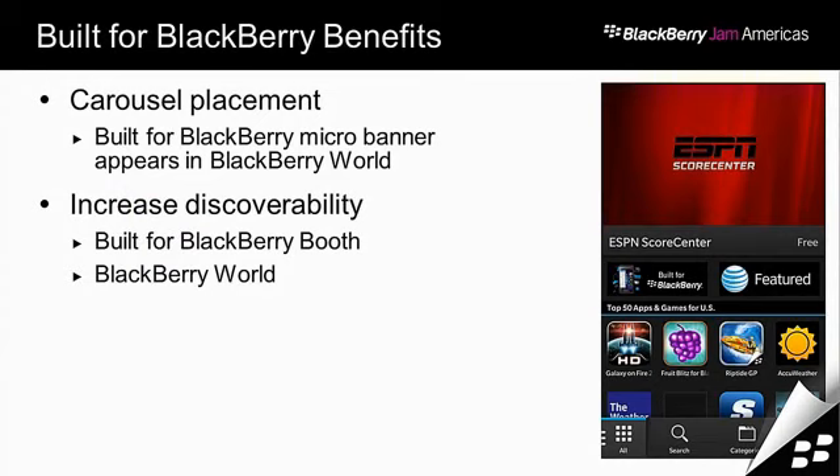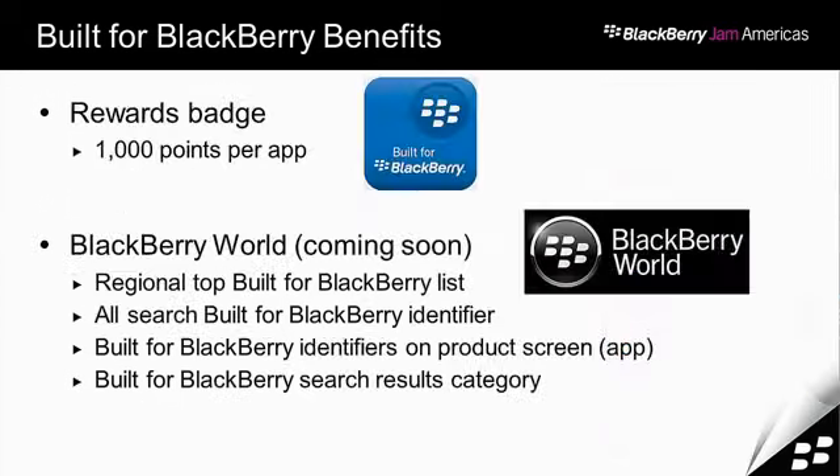Some of the benefits of the program: right now we've got the Built for BlackBerry micro banner up in App World, appearing semi-regularly with about 20 to 25 apps cycling through. We also have our Built for BlackBerry booth in the Jam Space with about 30 applications on the wall — you can NFC tap and download the application from there. We use your applications in our shows, keynotes, and other booths. If we go to GDC, we would have only Built for BlackBerry apps in our booth.